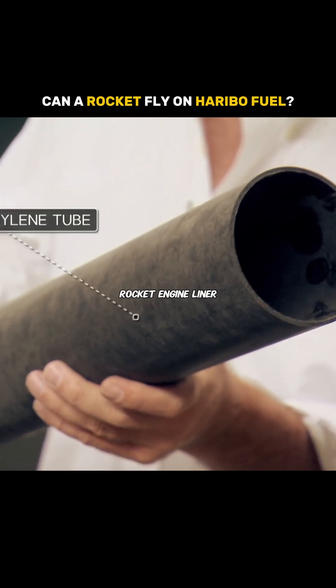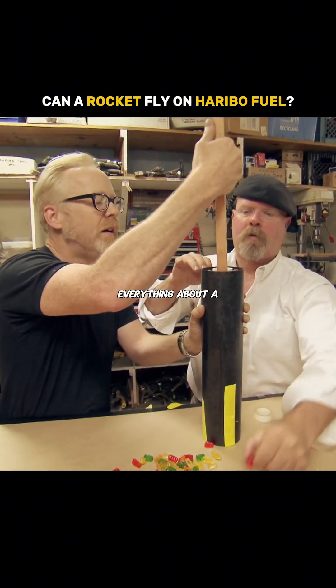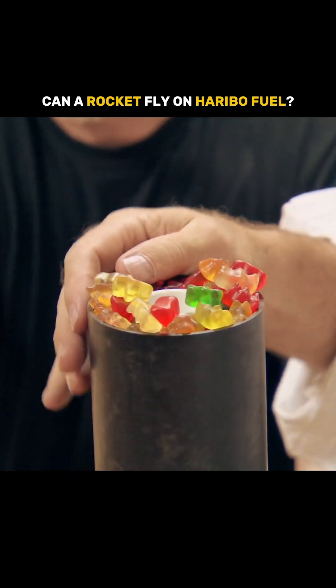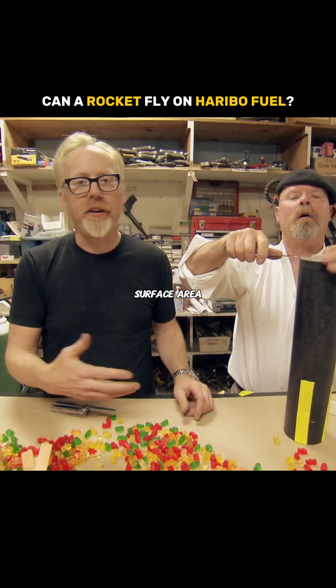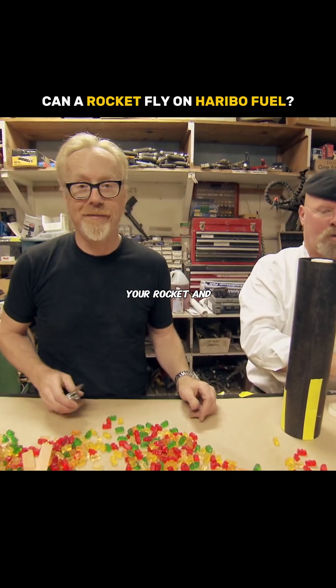This is the rocket engine liner. Now we're going to fill this with gummy bear. Shove your candy in that hole! Everything about a rocket burning is about controlling the burn. And when you have too much surface area, that burn can get out of control, and really its failure mode is to blow up your rocket. And that's bad.